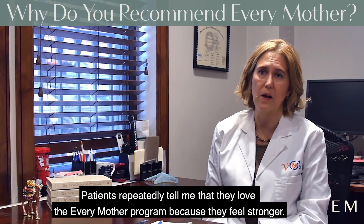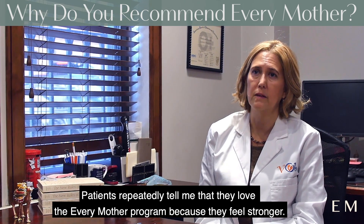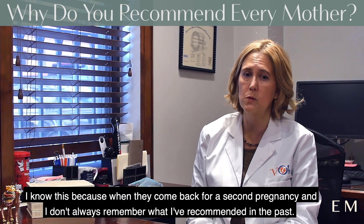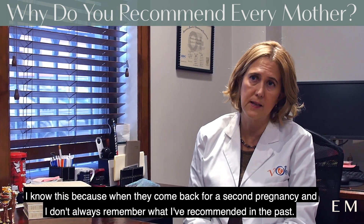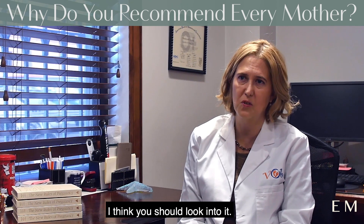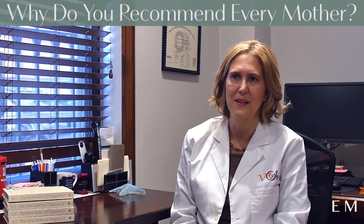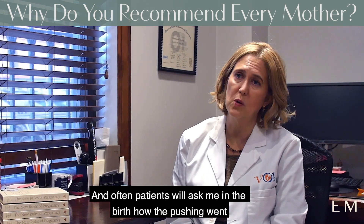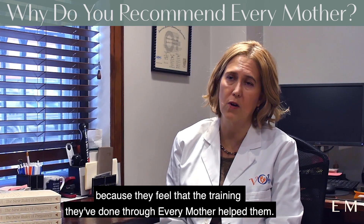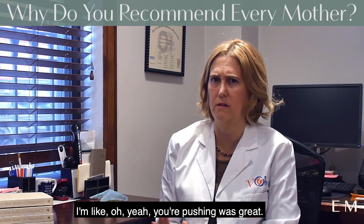Patients repeatedly tell me that they love the Every Mother program because they feel stronger, push better, and recover faster. I know this because when they come back for a second pregnancy, I'll mention Every Mother and they say, 'Oh, Dr. Worth, I already know about that — it helped me so much the first time.' Often patients will ask me how their pushing went during birth because they feel the training through Every Mother helped them, and they want my validation that it went well. I say, 'Oh yeah, your pushing was great.'